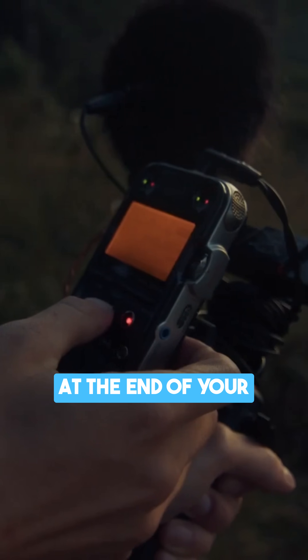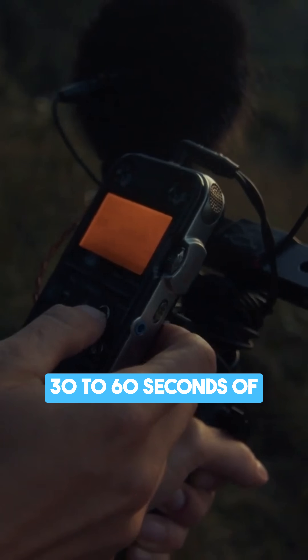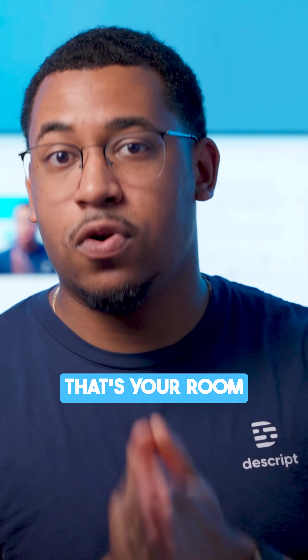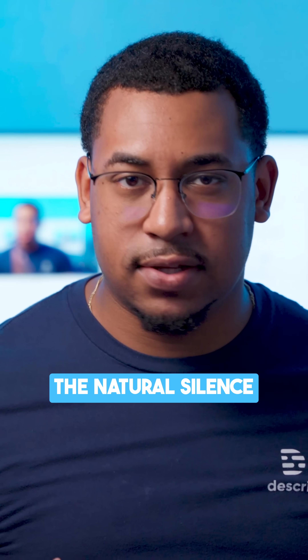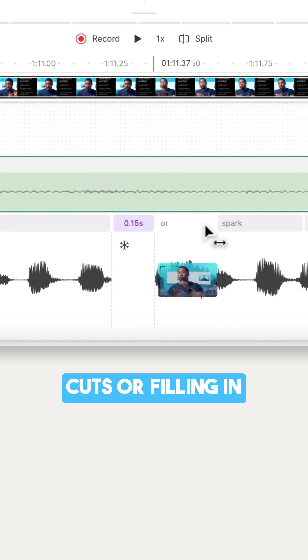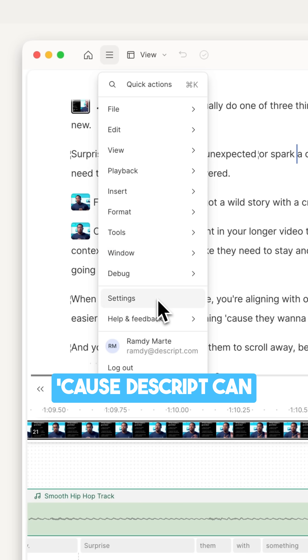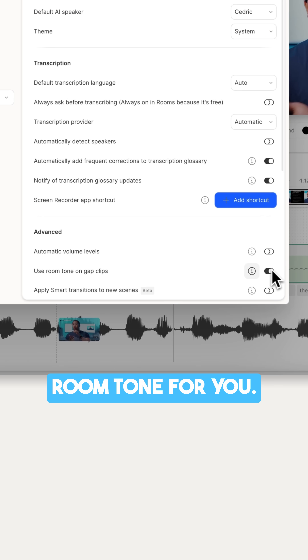Three, room tone. At the end of your recording session, make sure to record about 30 to 60 seconds of uninterrupted silence. That's your room tone, and it captures the natural silence and ambiance of the environment that you filmed in, which is gold for patching up any cuts or filling in any gaps in your audio when edited. But if you forgot, don't worry, because the script can automatically apply room tone for you.